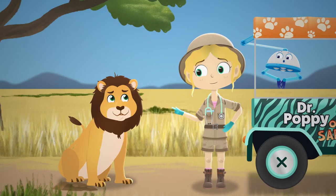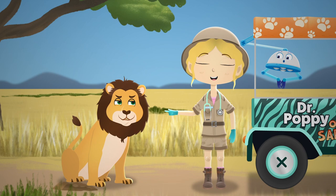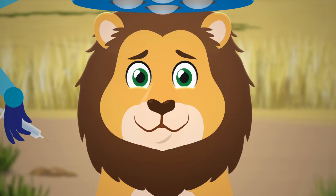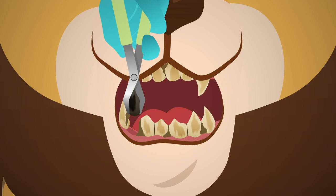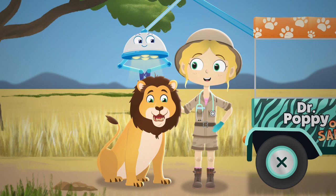Oh dear Tao, I think we have to take the rotten tooth out of your mouth before it gets any worse. Don't worry, I'll give you an injection so that it doesn't hurt. There, that should feel better now.